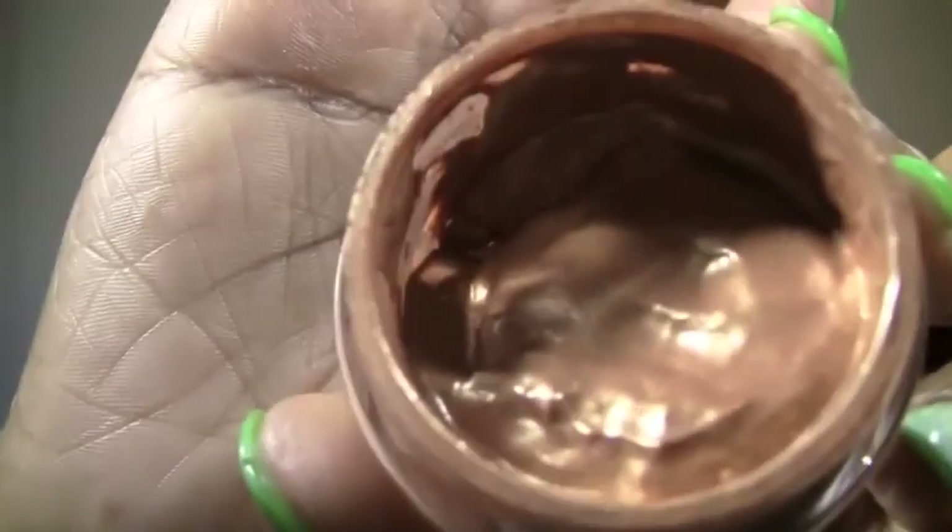My next favorite is Ruby Kisses All Over Glow Bronzing Cream — I love this stuff. I have been using this when I don't want to do foundation, when I just want to look glowy. It comes in two shades; this one is Golden Goddess. This is perfect on those days when you want to pop on a little concealer, highlight on top of your cheekbones, down the bridge of your nose, a little bit on your chin — just a cute, quick face look. And I think it's only like $4.99 at your local beauty supply stores.